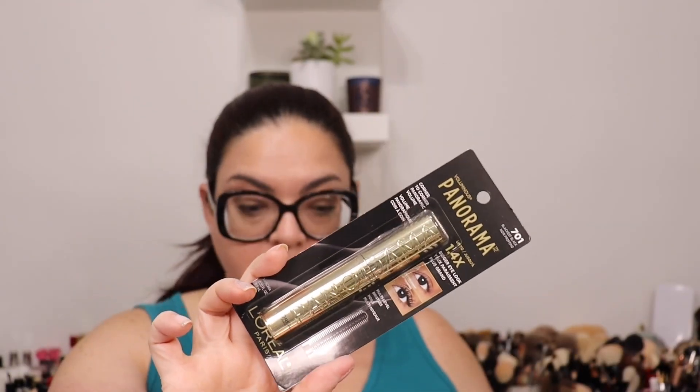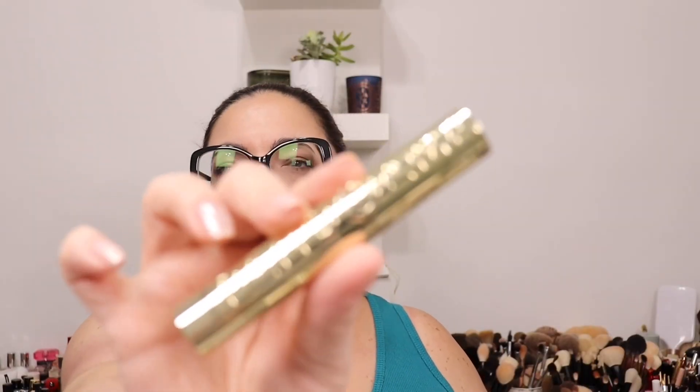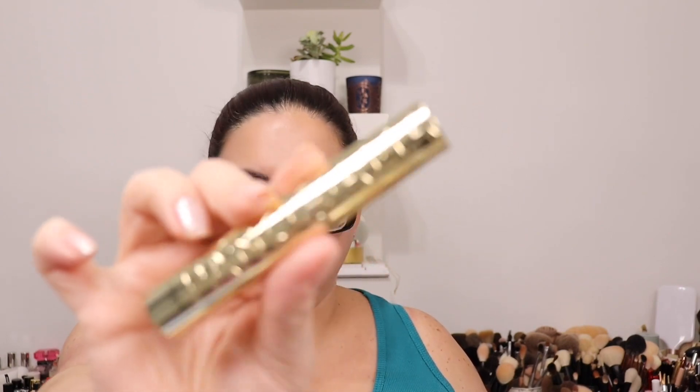I have a new mascara that looks really interesting — I'm always up to try new mascaras. This is from L'Oréal, the Voluminous Panorama mascara. I'm going to try this. I also picked up the NYX Professional Makeup Lip Pencil in the shade Peekaboo Neutral.